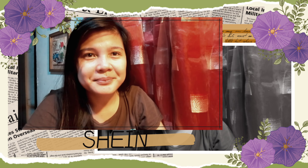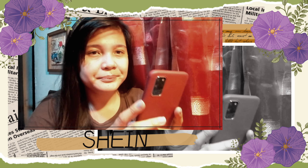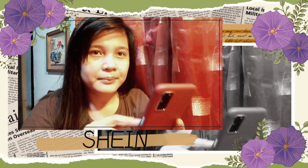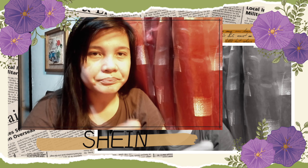Hi guys! This vlog is about how to order from Shein — paano umorder ng mga gamit sa Shein. Ganito yun.